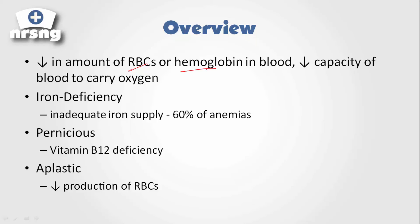First, there's iron deficiency anemia, which is the most common — it makes up about 60% of all anemias. What happens here is we have a decrease in iron supply, and because of that we aren't able to produce red blood cells. We know hemoglobin is made up of iron — the heme portion of hemoglobin is iron — so inadequate iron supply leads to iron deficiency anemia.